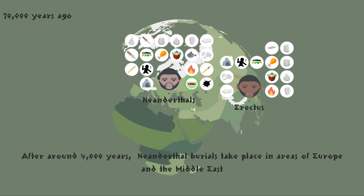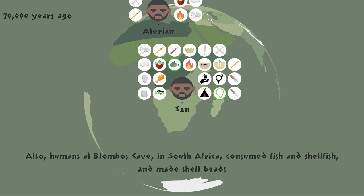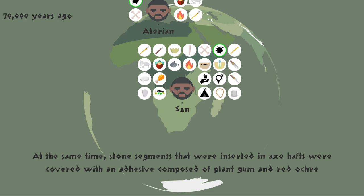After around 4,000 years, Neanderthal burials took place in areas of Europe and the Middle East. Also, humans at Blombos Cave in South Africa consumed fish and shellfish and made shell beads. At the same time, stone segments that were inserted in axe hafts were covered with an adhesive composed of plant gum and red ochre.